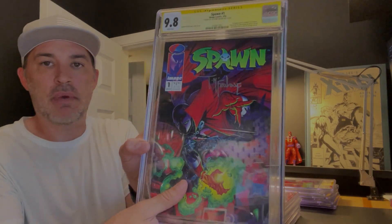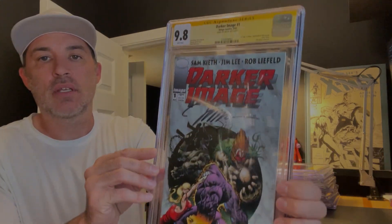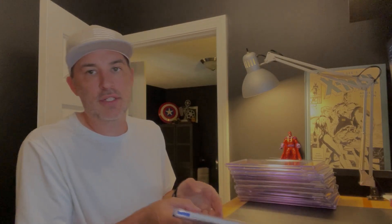So another short and sweet video. Two Youngbloods — one autographed. Wild Cats number one autographed. Walking Dead number one, not autographed. Two Spawn number ones, both autographed. Pit number one, Max number one, Death Blow number one autographed, Darker Image number one autographed, and Cyberforce number one.